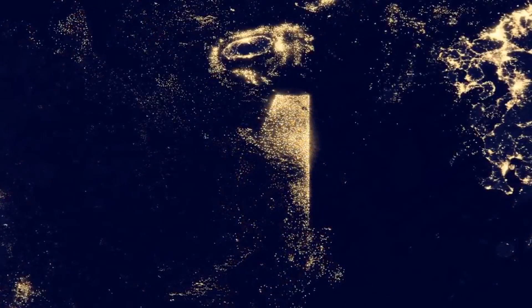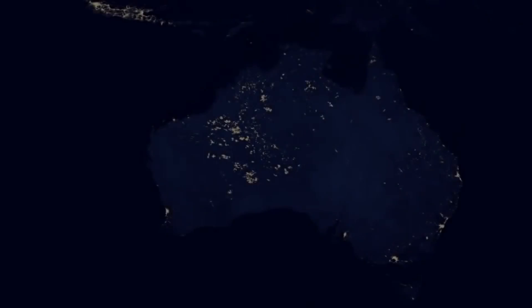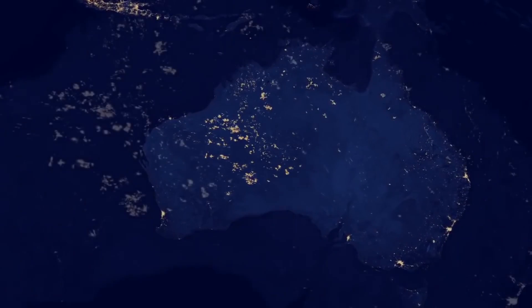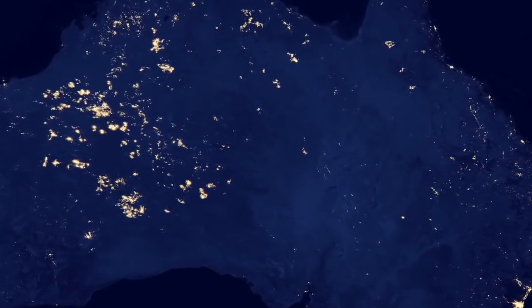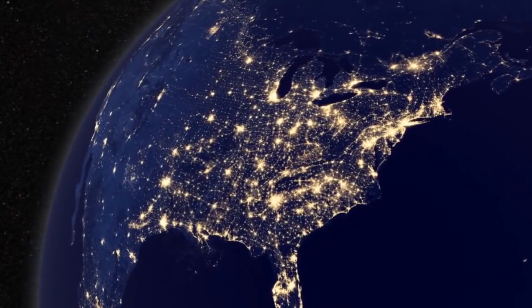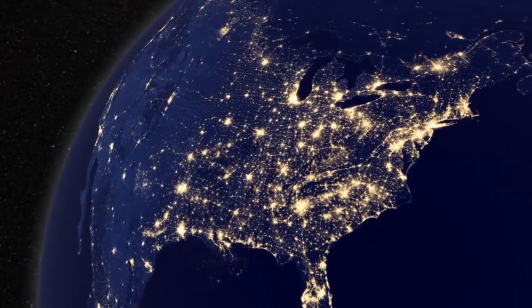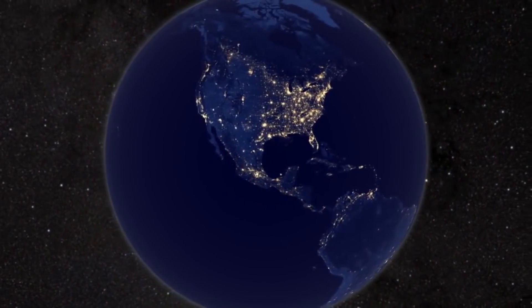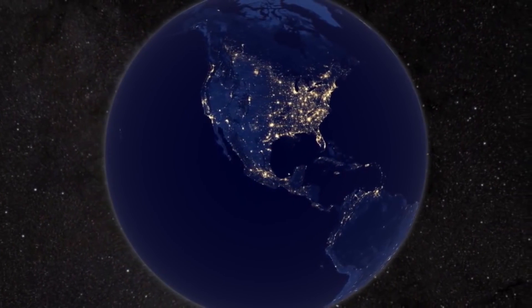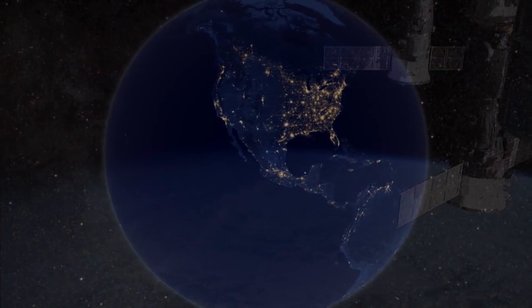In a line of fishing boats that dot the Yellow Sea, not all light is electric. Glowing just as bright, flaming wildfires burn across Australia. This new view of the earth at night offers a unique perspective for exploring the many places in which we live, and seeing the impact of human populations around the world, no matter how far or how bright their lights shine.